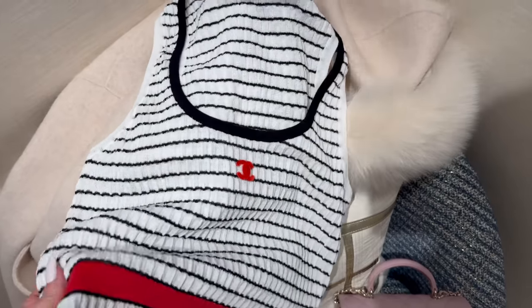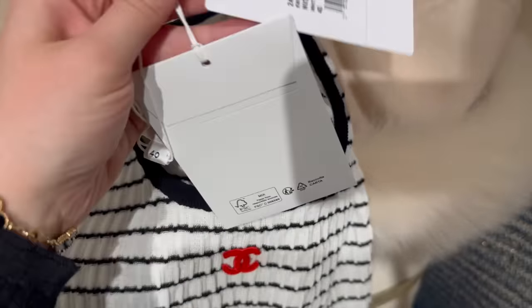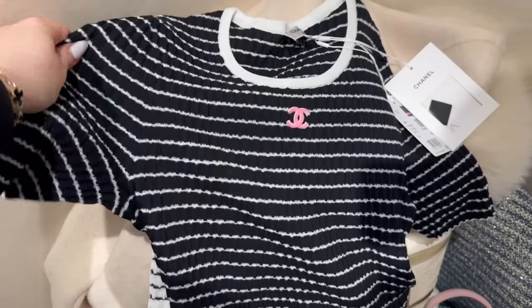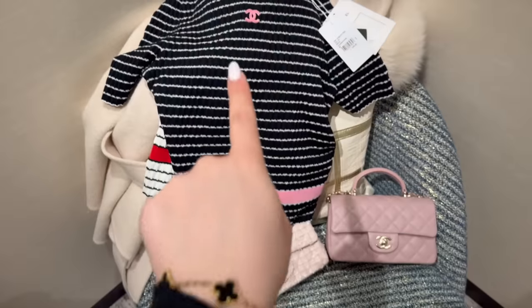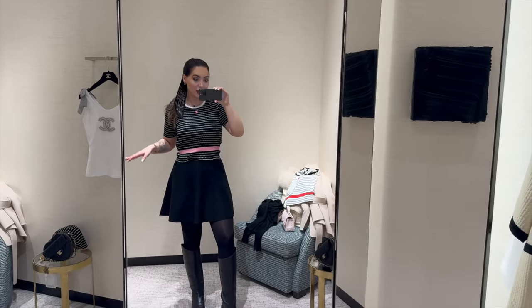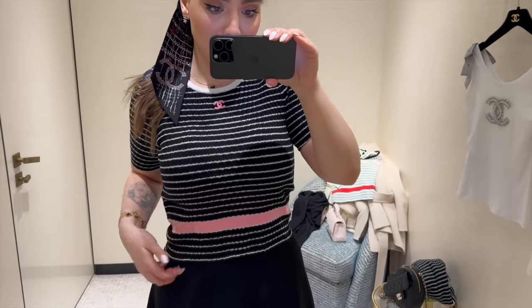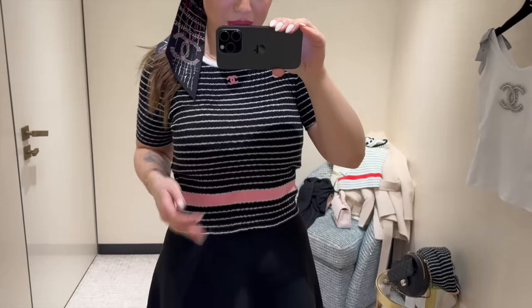They also brought me this tank top to try on — here is the reference and the price. And also in black, but this is a t-shirt. This is the reference and this is the price. The black one with these bags is amazing. This is the black t-shirt in size 38. It's nice, I like the detailing on the waist. It's quite cropped though — bear that in mind — I'm wearing a very high-waisted skirt.